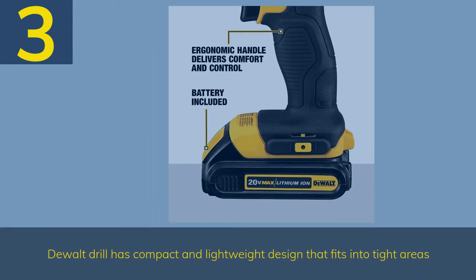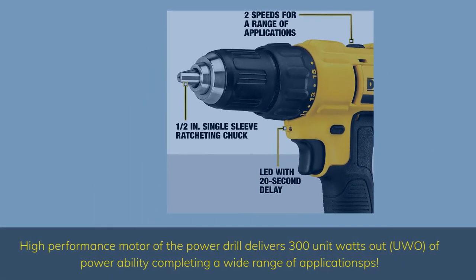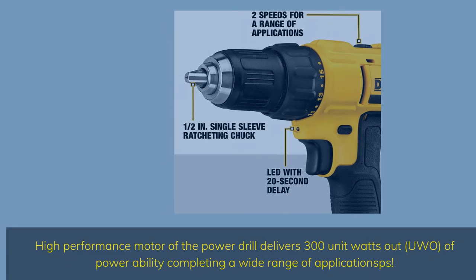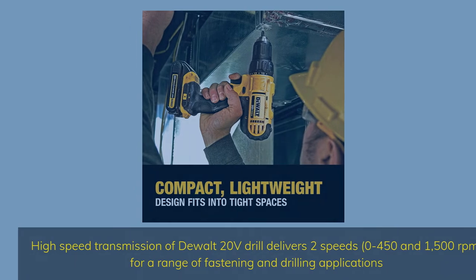Number 3: The DEWALT DCD771C2 drill has a compact and lightweight design that fits into tight areas. Its high-performance motor delivers 300 UWO (unit watts out) of power, completing a wide range of applications. The high-speed transmission delivers 2 speeds — 0–450 and 0–1,500 RPM — for a range of fastening and drilling applications.